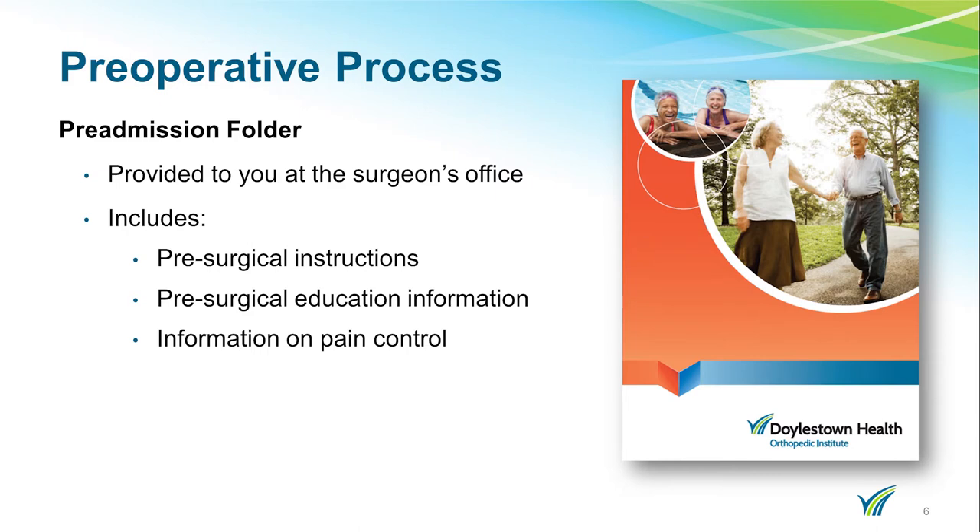You should have received a pre-admission folder from your surgeon's office. Please bring this folder with you to all your appointments. It includes important information regarding your surgery including pre-surgical instructions, pre-surgical education, and information on pain control.